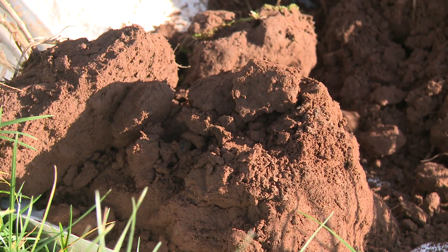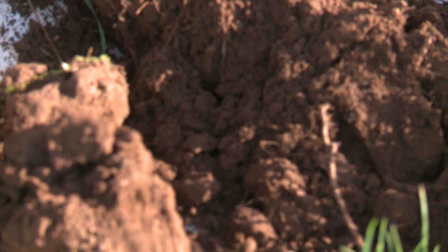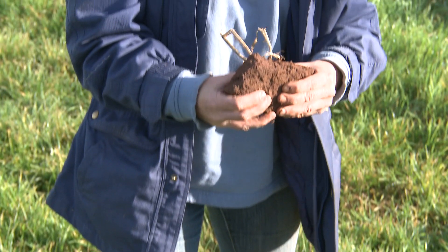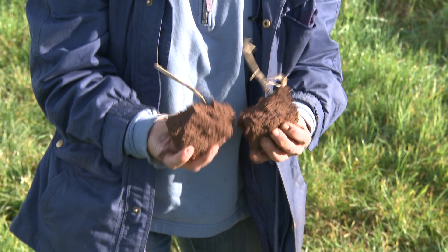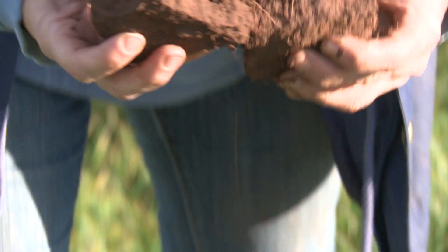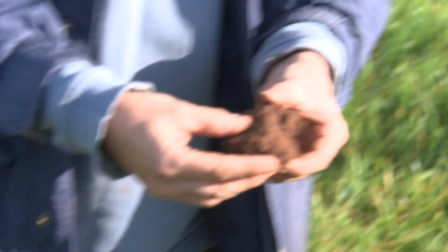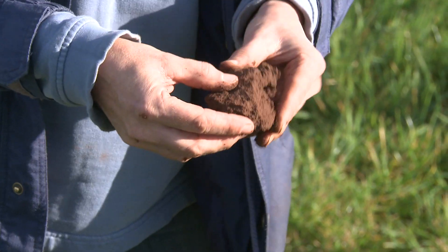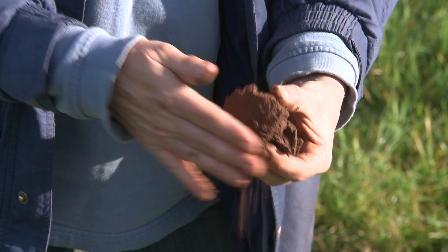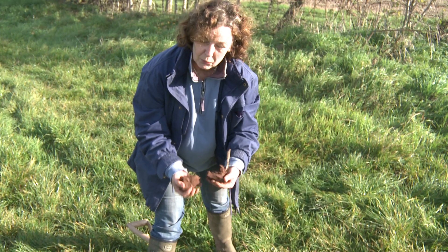This piece of soil we've taken from a severely trafficked area. You can see the difference in pore space and it's the packing density, or bulk density as it's known. This is taken from the surface. It's taking quite a lot of pressure to break apart. You can see there's very little pore space in here. This would be severely compromising infiltration and the ability of the plant roots to go through the soil. You can also see that these structural units are large and angular with straight sides rather than rounded. It feels cold and it's much heavier to hold.